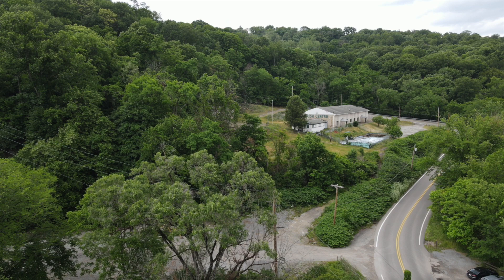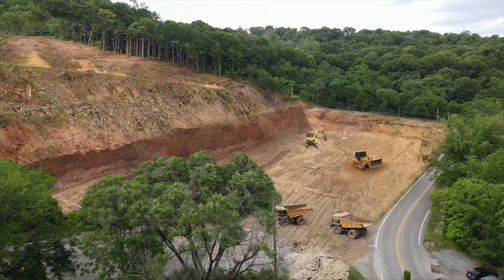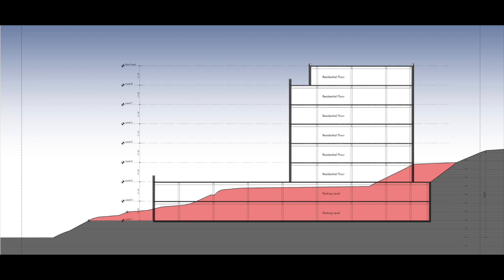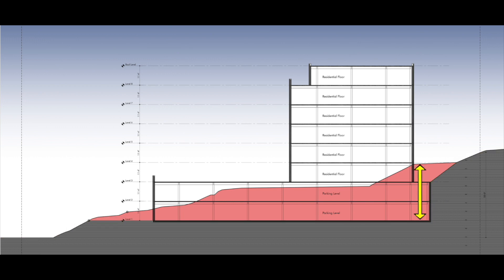Judging from the developer's plans, here's how things are probably going to look. Here's the plans. This here is the present-day contour. Down here is how the developer wants to dig it out. So at this spot, they're planning to remove three stories of earth.